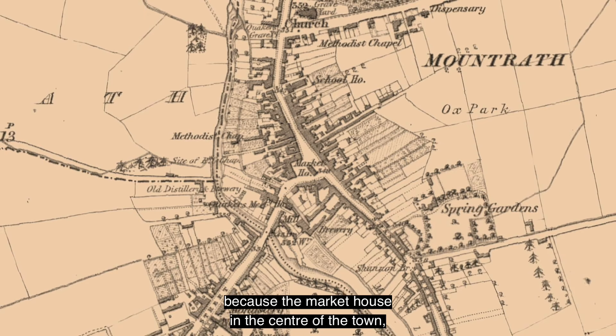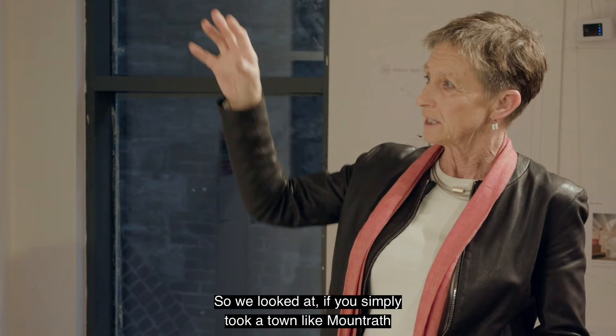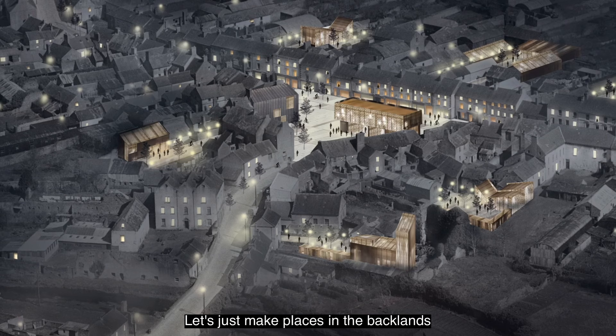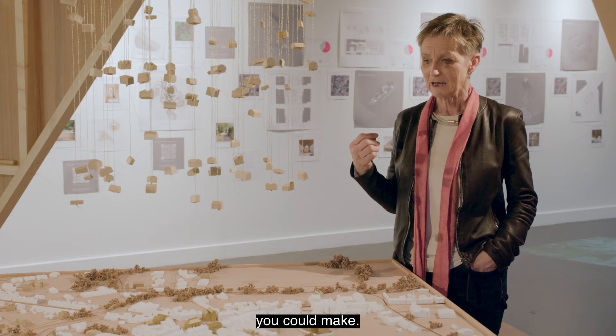We took Mountrath very particularly because the market house in the centre of the town, which was really the town's jewel, got demolished in the 1960s. So we looked at: if you simply took a town like Mountrath and said, let's just turn the lights on, let's just put people in the town everywhere, let's just make places in the backlands that you can develop, let's repave the square properly, and let's replace the market house. That became the nub of what we did — there are five simple interventions you could make.